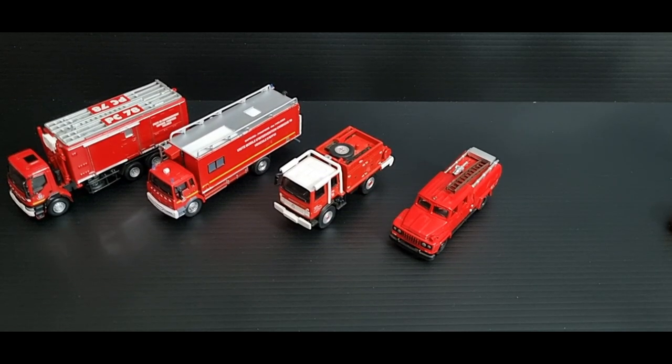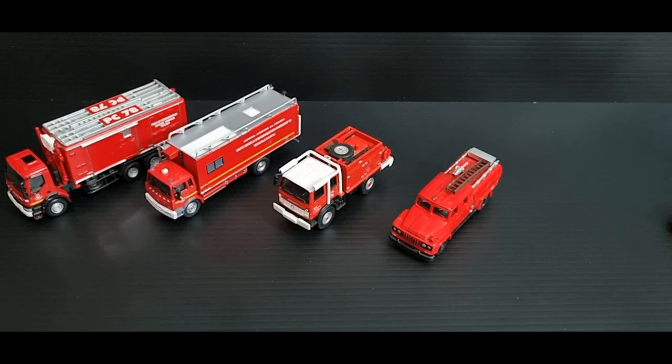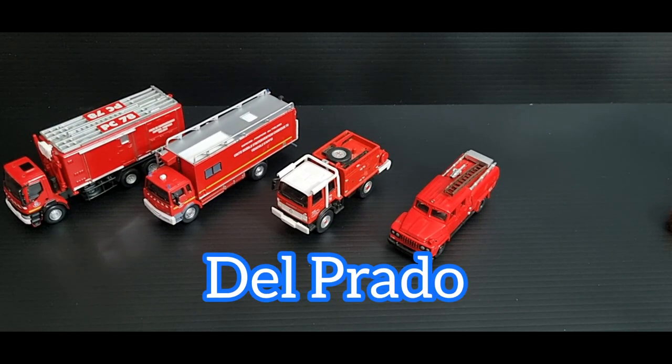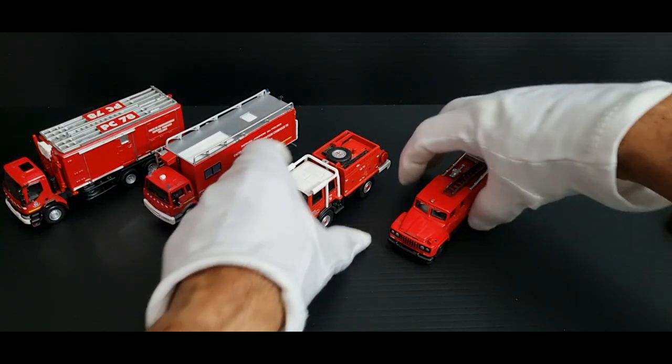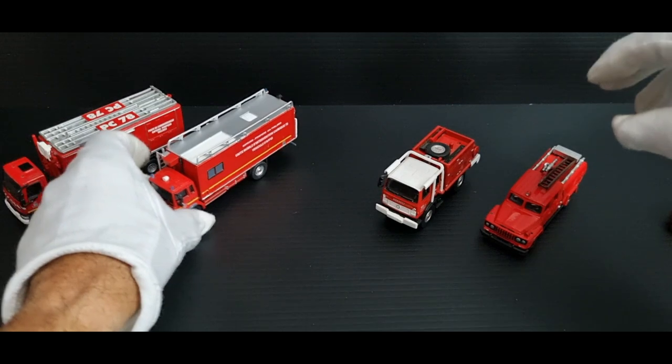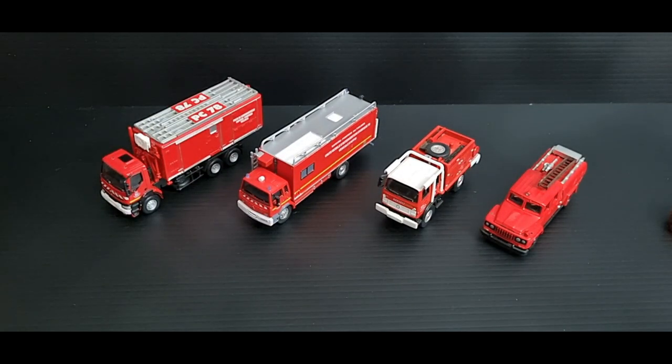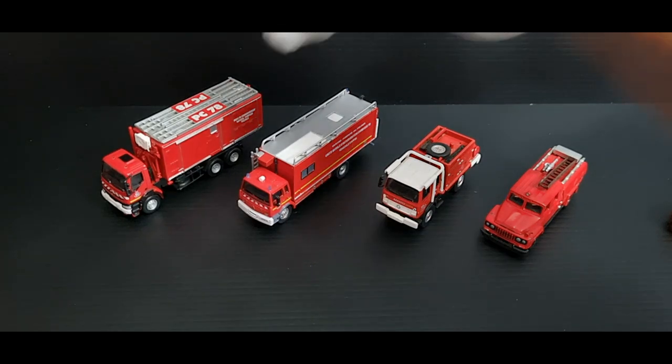G'day guys, welcome back to Red Trucks. My name is Jim. Today's video is another look at some Del Prado trucks. I've got quite a few of these Del Prado branded trucks, so I thought I'd do a second video about them, possibly even a third. Like I said previously in the other video, I really like this brand — they do some excellent, detailed fire vehicles from mainly European countries.